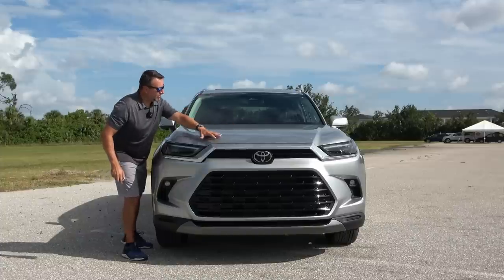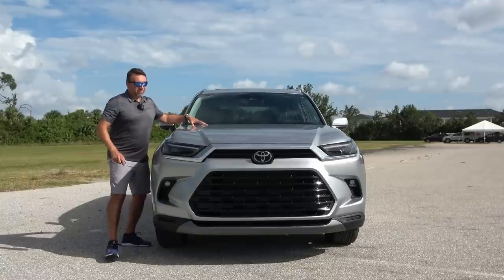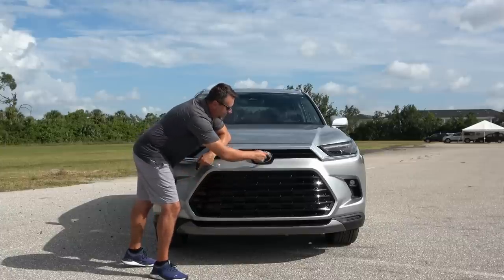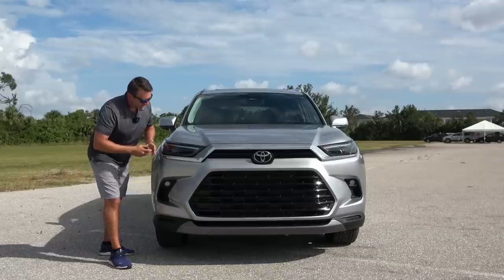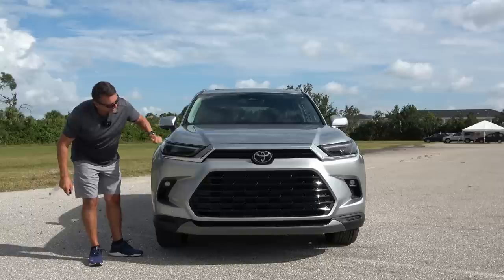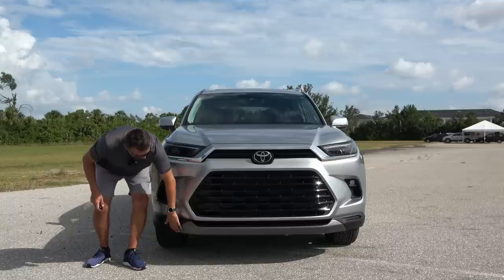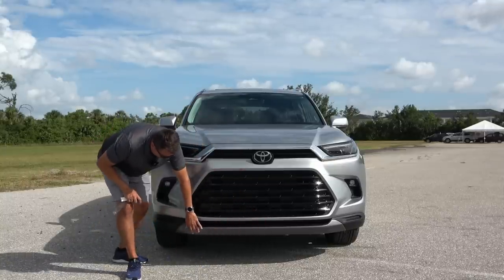Nice long hood with a little bit of a raise in the middle, and it ends with this beautiful grille. I actually like this grille a lot — this gloss black grille. You have the big Toyota logo, a chrome trim piece, and these lights right here kind of look like the RAV4 lights but bigger. This is a fully LED light setup. You have the daytime running lights slash turn signals, and the fog lights right at the bottom.